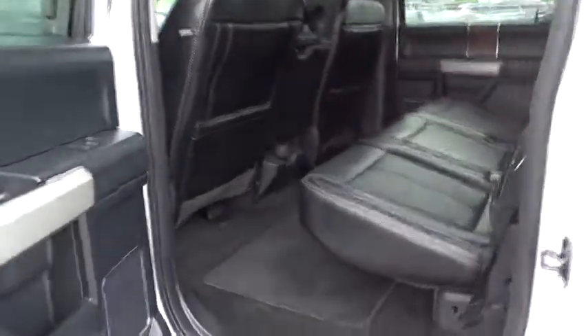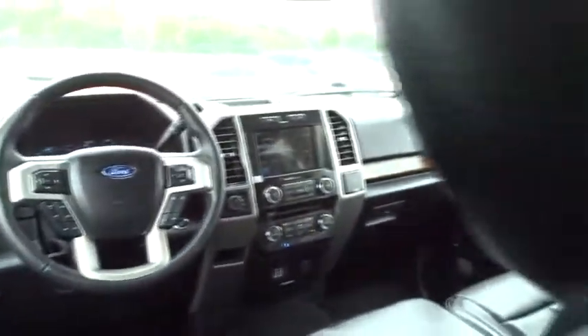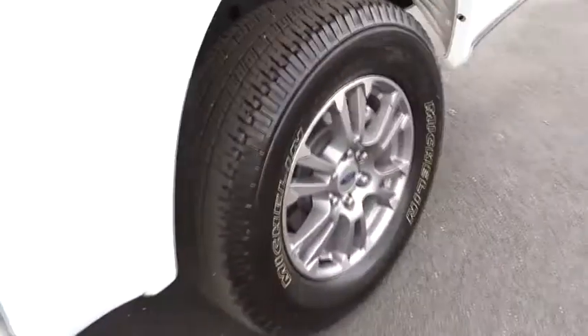Four wheel drive, four wheel disc brakes, rear defrost. This vehicle offers reliability and good looks at a great price. So come in and take a test drive today.